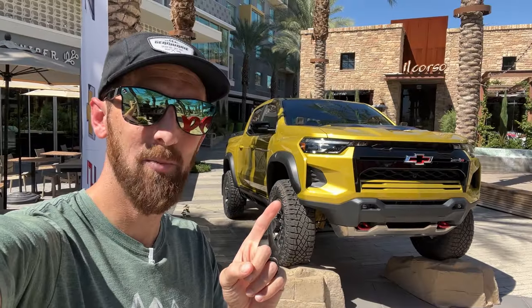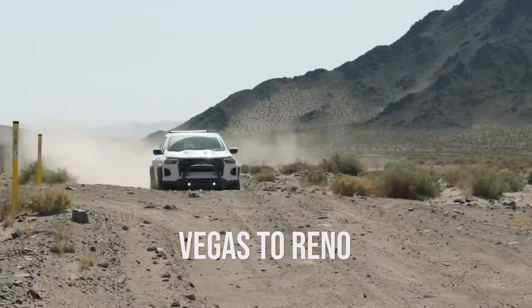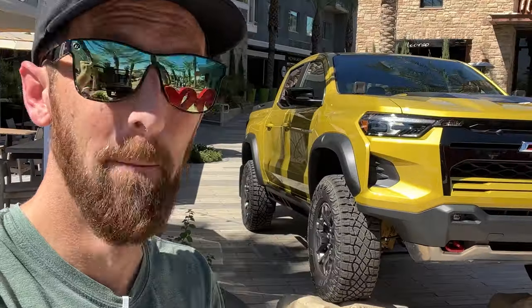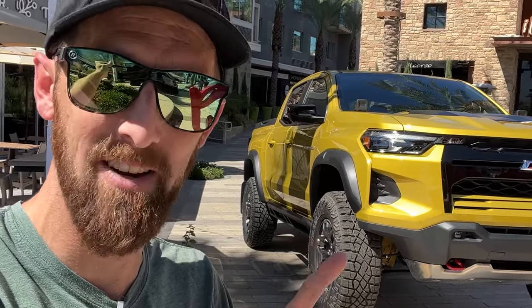You guys already know what's up with the 2024 Colorado ZR2 — we took it from Vegas to Reno off-road and showed you an entire video on that. Check it out in the description below, but stay tuned, because here we go. We're going to play with this in the AEV Bison form, on 35s. Big old tires, off-road. Let's go.